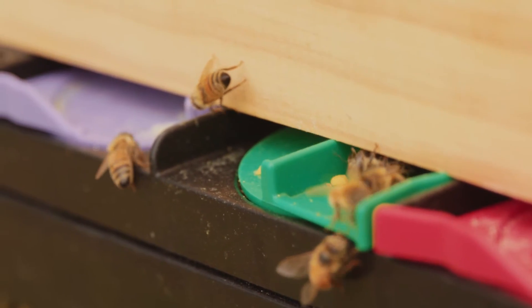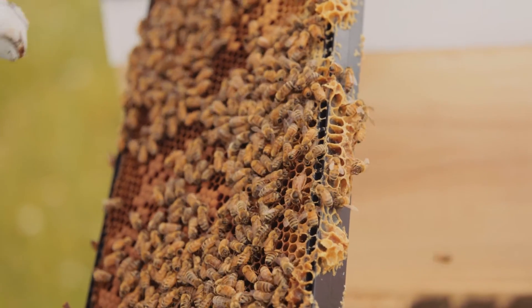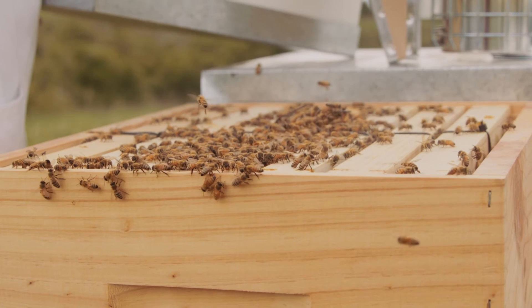They'll bring it back and they'll suck it up through their mouth parts, which is essentially like straws, and then they'll hold it within their crop, bring it back to the colony. By the time it gets back to the colony they've added enzymes to it, and then they drop it into the cell and continue to add more and more.